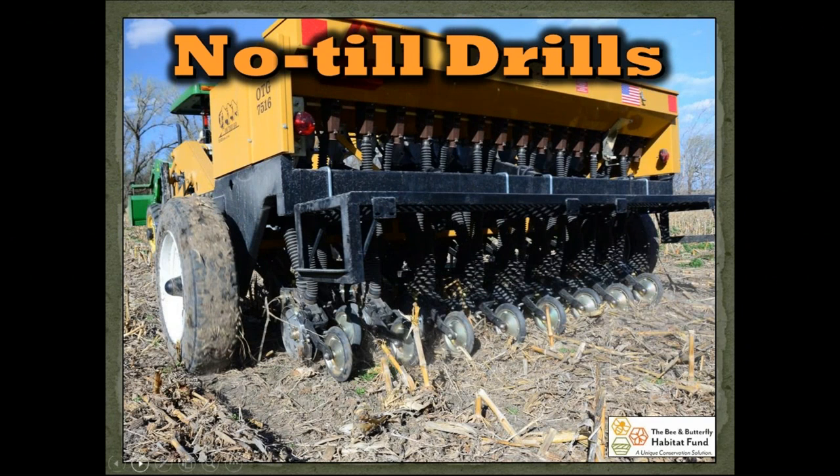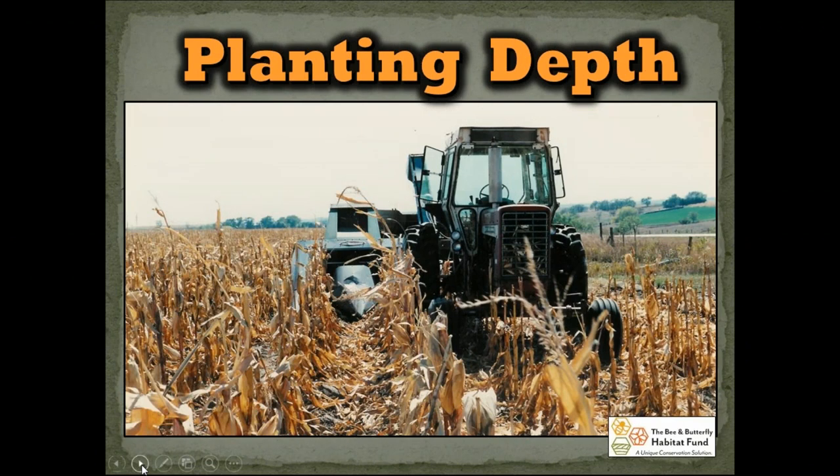In areas where seed-to-soil contact might be a concern, that's where we think about using a no-till grass drill. In this example, the drill takes the seed down through a tube and lands it into a furrow created in the soil. The whole purpose of a drill is to maximize seed-to-soil contact. A no-till drill like the one featured here can do a great job of helping with that.